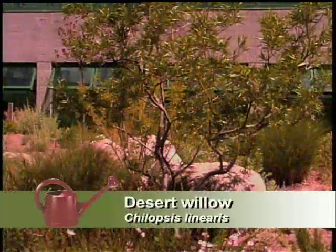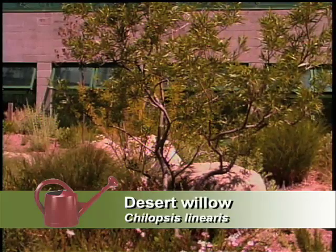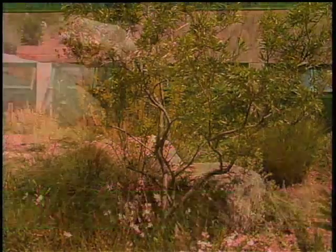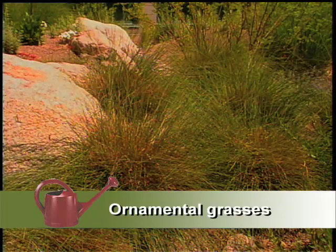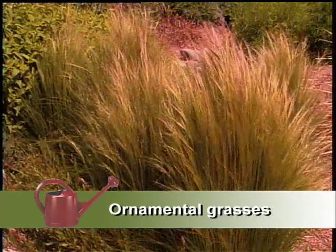I'm watching the desert willows growing up, getting ready to bloom — they're not ready yet, so there's something to follow. You've got a lot of ornamental grasses in here. I like the ornamental grasses — they're something we don't use enough of in our landscapes. The grasses just give everything a soft texture.